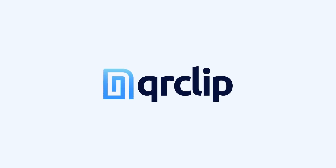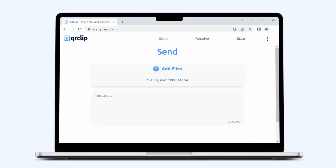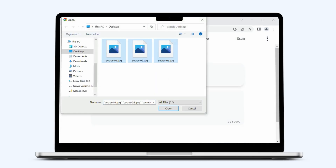Welcome to QR Clip, where file sharing meets simplicity, security, and versatility. Transform the way you send and receive files.